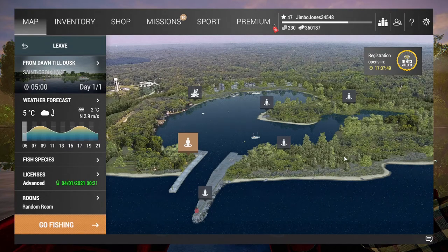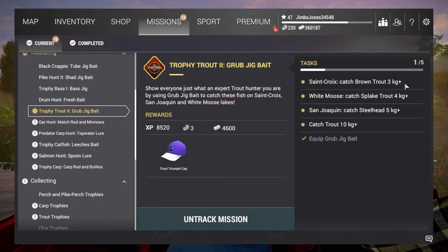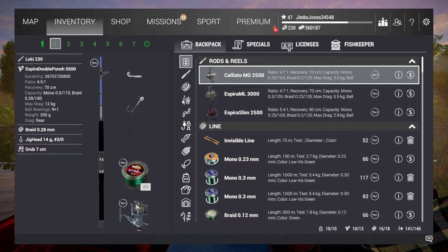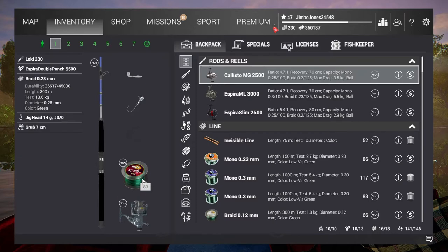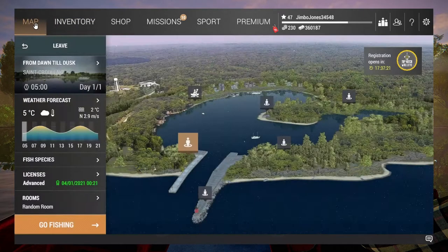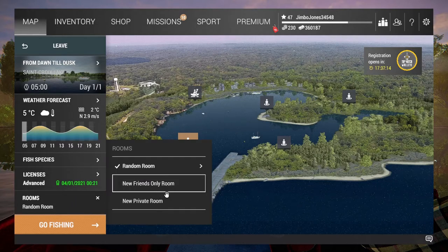Hi there and welcome to another Fishing Planet video. This is the follow-up to the previous Trophy Trout - this is Trophy Trout 2, the grub jig bait. As with the previous one, I will not be using the usual methods I would use to catch trout, because the stipulation is you need to use a jig head and a grub, as you can see on my setup.